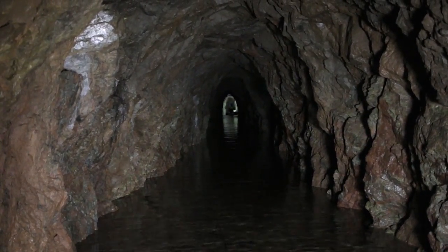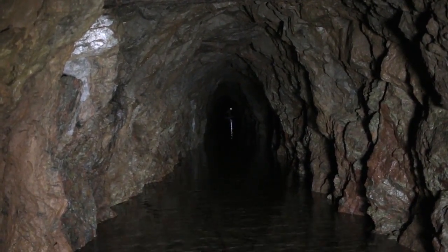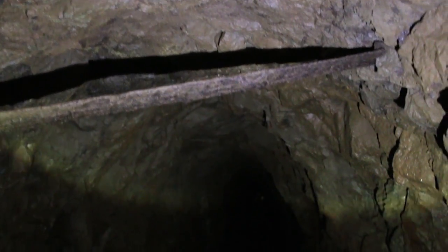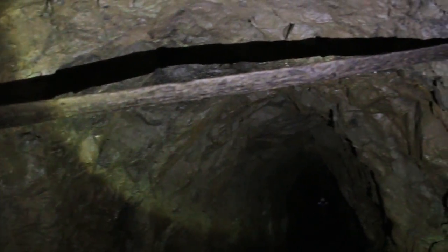He's way up ahead, but you can see him down there breaking all new ground. Another bit of timber there — you can find these every once in a while, just stuck into the wood. They've rotted down to just about nothing at this point.